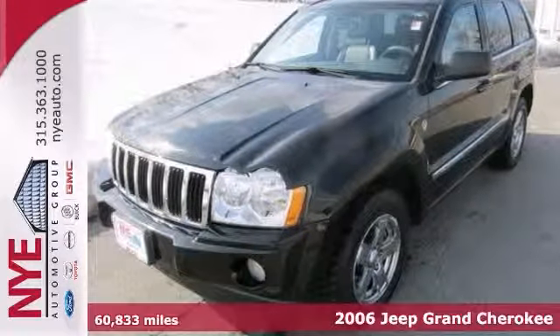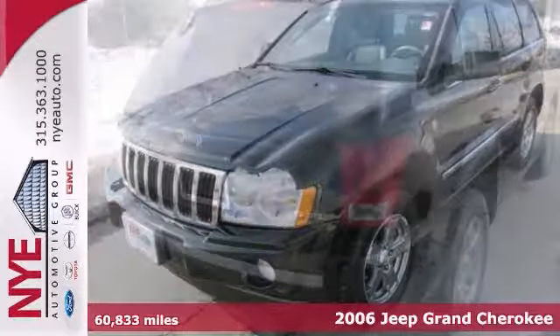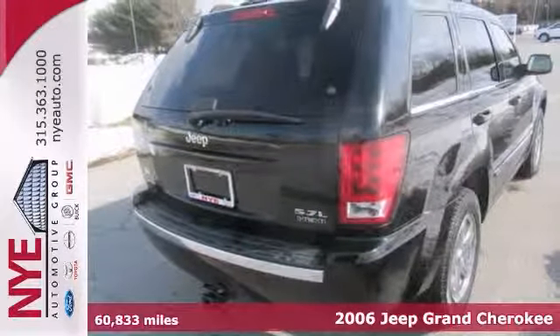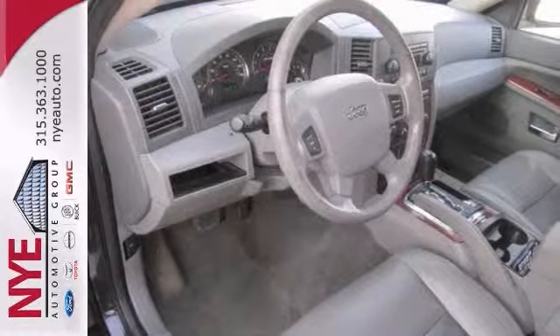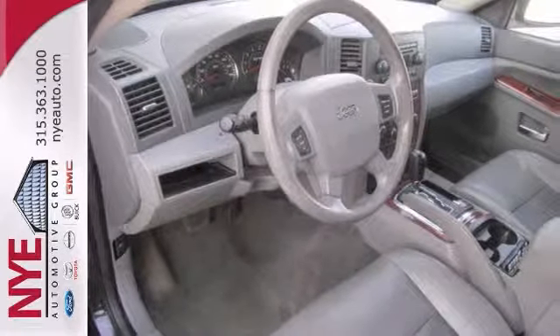You can't go wrong with this 2006 Jeep Grand Cherokee Limited. With four-wheel drive, wood grain trim, and a sunroof, this one's bound to sell fast. The dual-zone climate control and heated leather seats only make it more appealing.